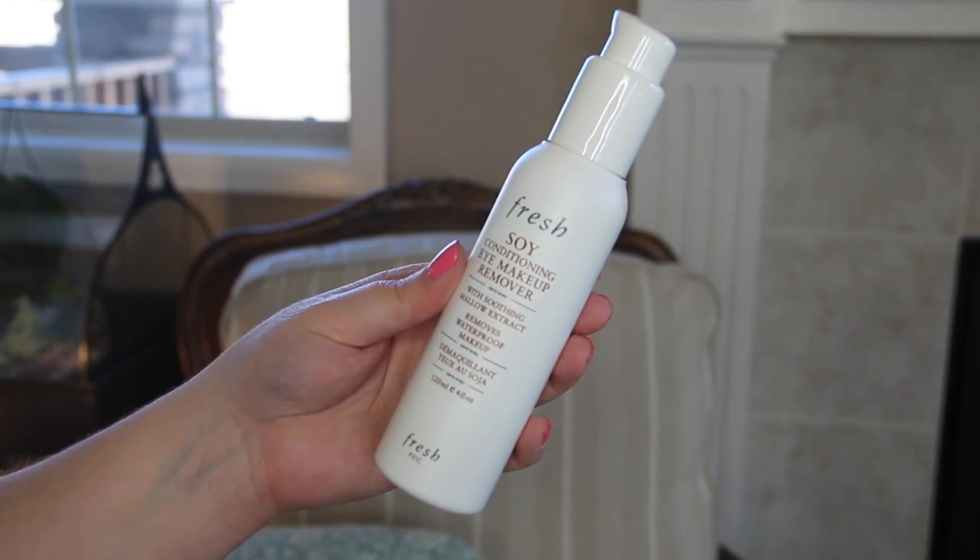I just spray it on my face — you can even spray it over your makeup for just a quick refresh. I will wash my face at night and then spray a few sprays of this on my face, take a cotton pad and just wipe everything away. It also helps to remove any excess makeup that's left behind from your face wash. And then I got the Fresh Soy Conditioning Eye Makeup Remover.